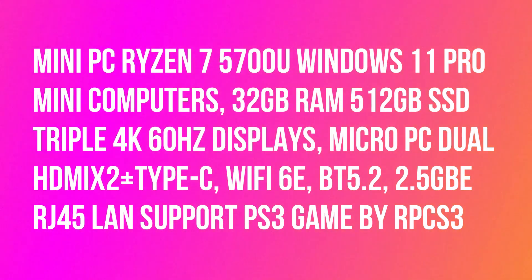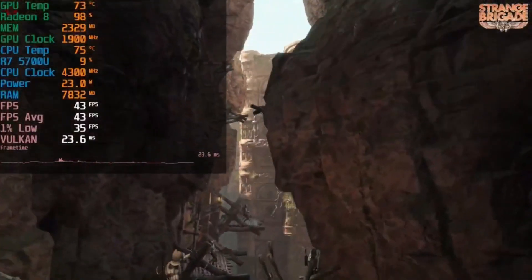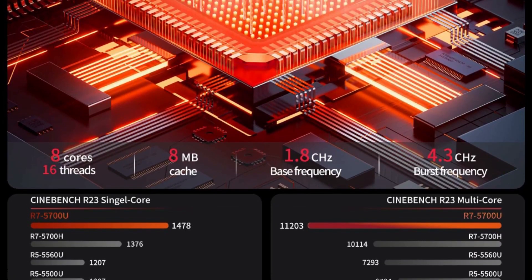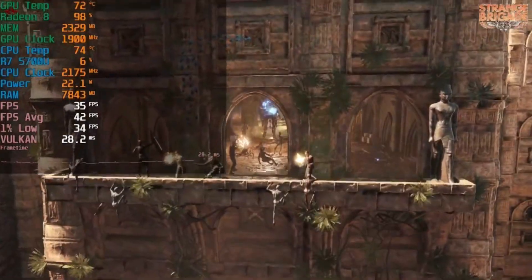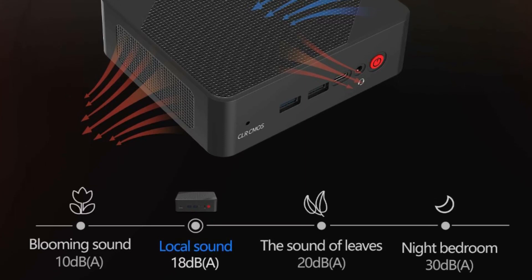The Bosgame P1 Mini PC is equipped with an 8-core, 16-thread Ryzen 7 5700U processor, reaching up to 4.3GHz. It runs Windows 11 Pro and features triple 4K 60Hz displays via dual HDMI and Type-C outputs.